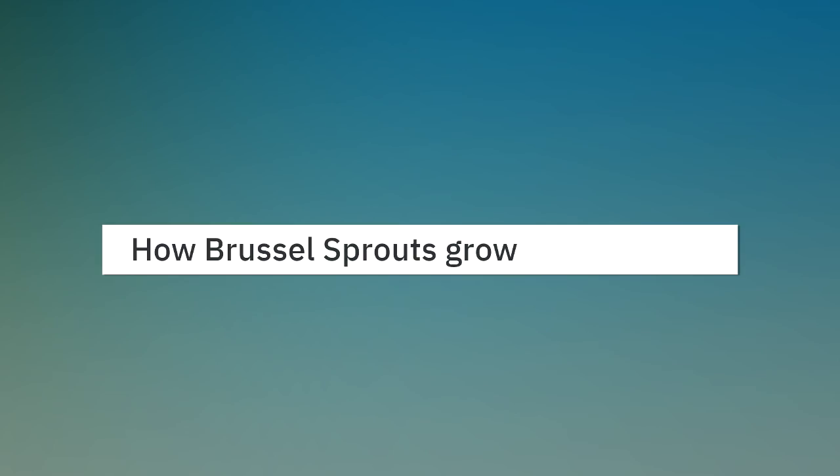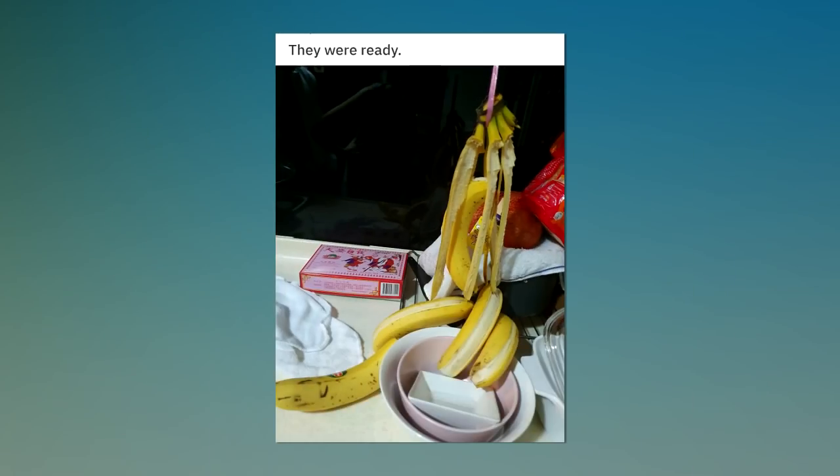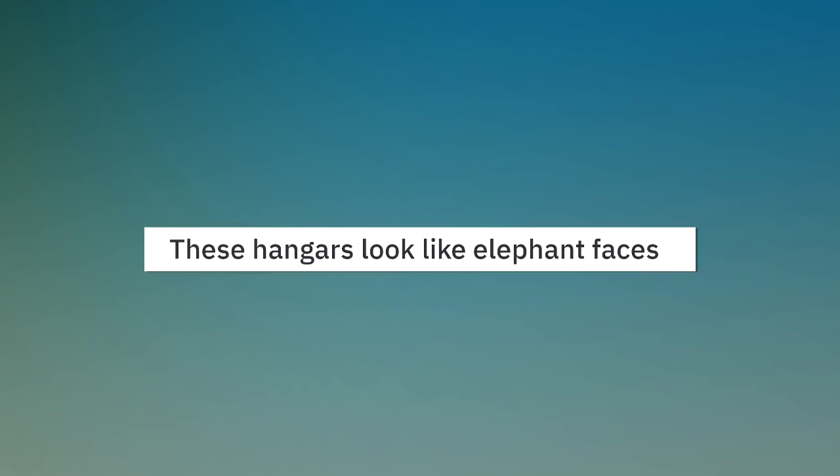How brussels sprouts grow. They were ready. These hangers look like elephant faces.